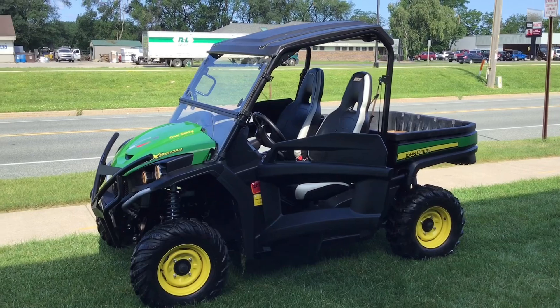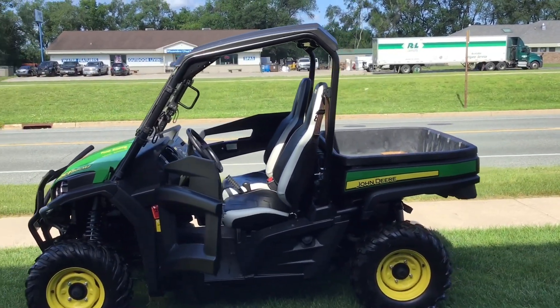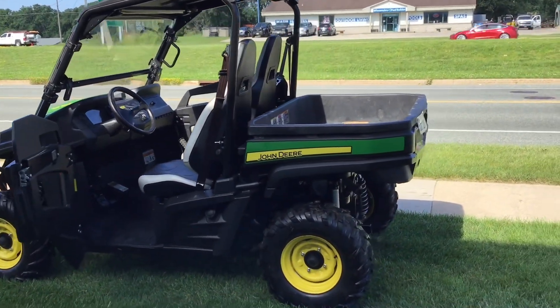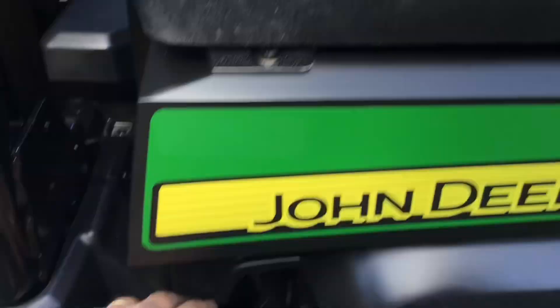It's a beauty. Very, very clean. Not a rip in the seats. Everything is clean. Check out how easy it is to open this dump box.